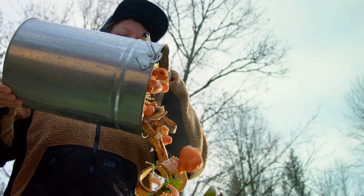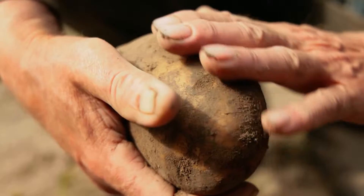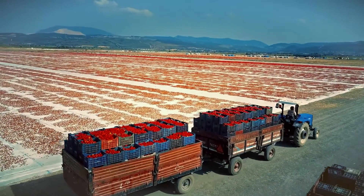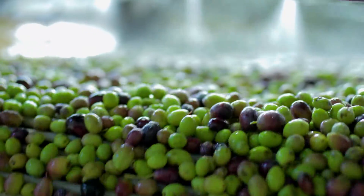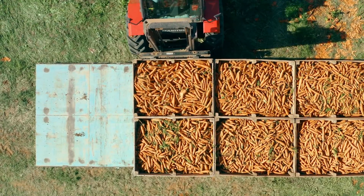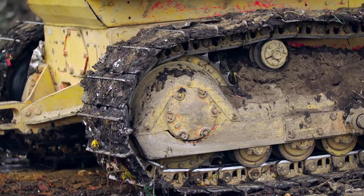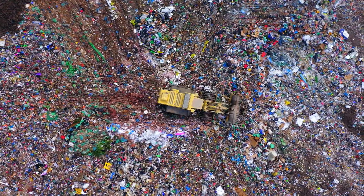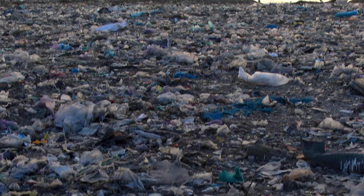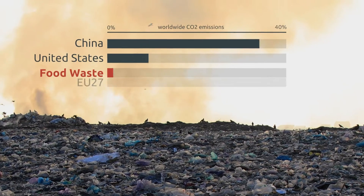When you throw away that imaginary bag of food, you also throw away all the resources that go into producing and transporting it — such as land, water and fuel. During production, transportation and while rotting in landfills, food waste emits a lot of greenhouse gases — so much that if food waste were a country, it would be the third largest emitting country in the world.